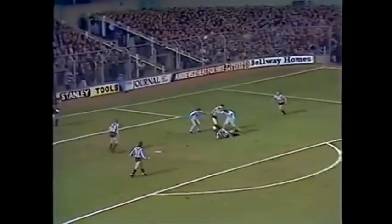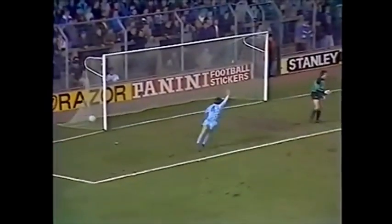That was nicely done by Gary Stevens. Clive Allen might get a second bite at it. And it's prodded in. And it's Hoddle.